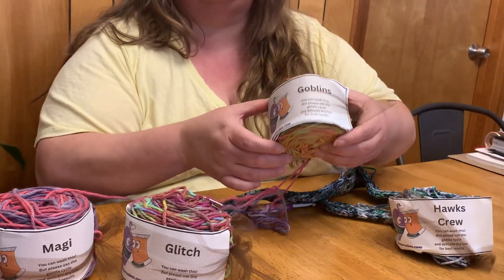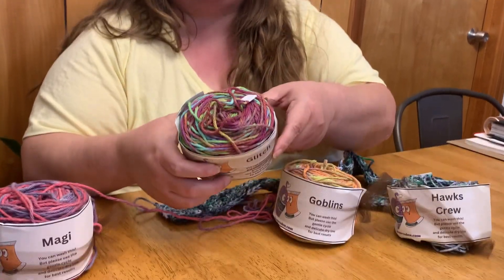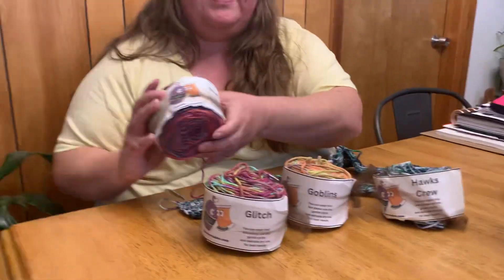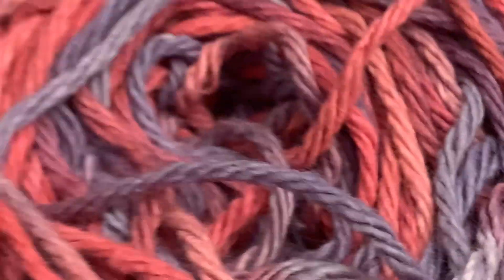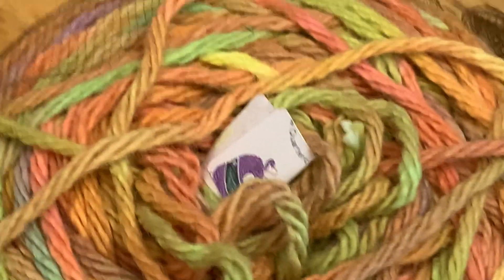This one is called Goblins — it looks like a fall color. This one here is Glitch; it's got some purples, teals, and greens. And then this one here is Maggie and it's more of a pink and purple.